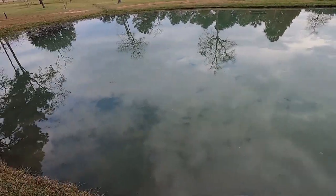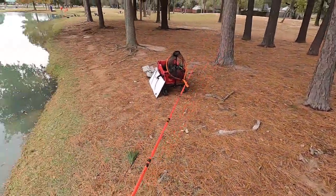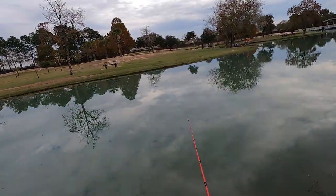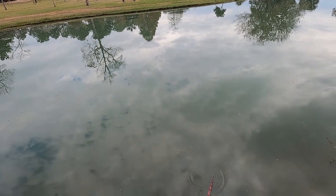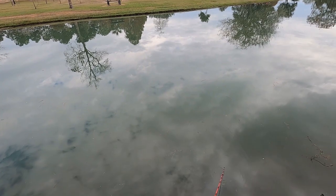Even though this is a small corner, Melissa said the water is like four feet deep — a lot deeper than it looks. So I need to let my Rooster Tail get deeper. Let's get deeper.